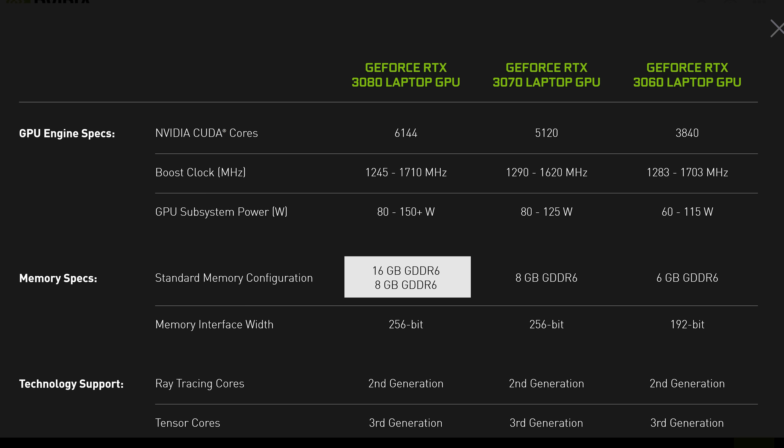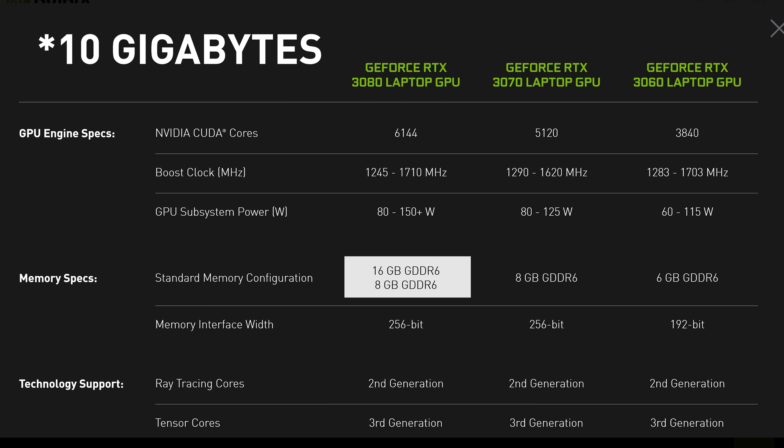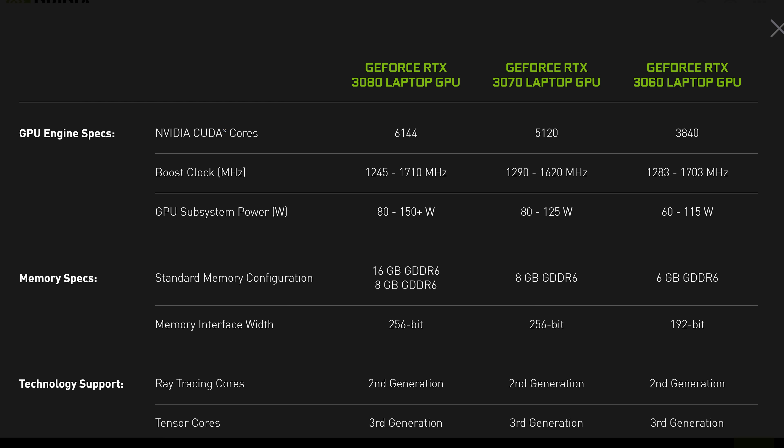The memory setup is also different, with either 8 or 16GB of GDDR6 memory on a 256-bit bus, compared to 10GB of GDDR6X on the desktop card. NVIDIA provide a clock speed range starting at 1245MHz and going up to 1710MHz boost depending on power configuration. OEMs have the choice between 3 Max-Q setups ranging from 80 to 90 watts, or between 8 Max-P configurations from 115 to 150 watts in 5-watt increments. In total, while NVIDIA only lists a single RTX 3080 laptop GPU, there are 11 configurations in the wild — and most of the time you really won't know what you're getting.